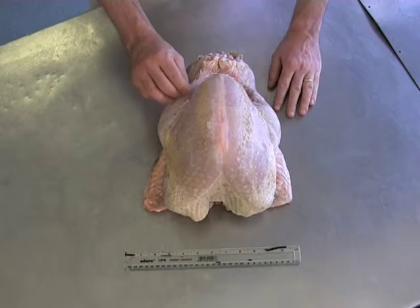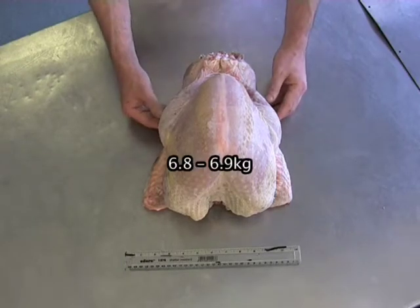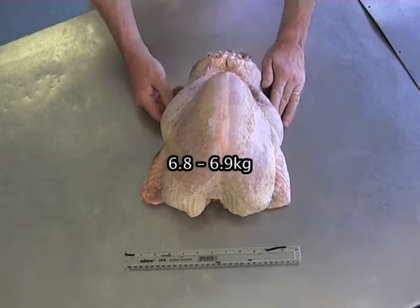What we have here is a hen turkey, between £13 and £14, perfect for roasting.